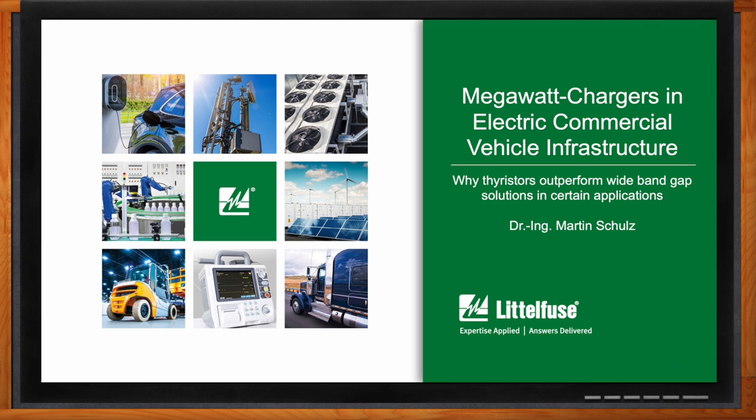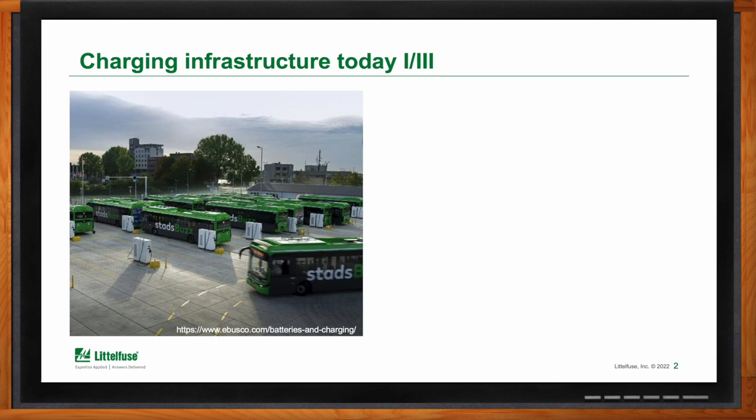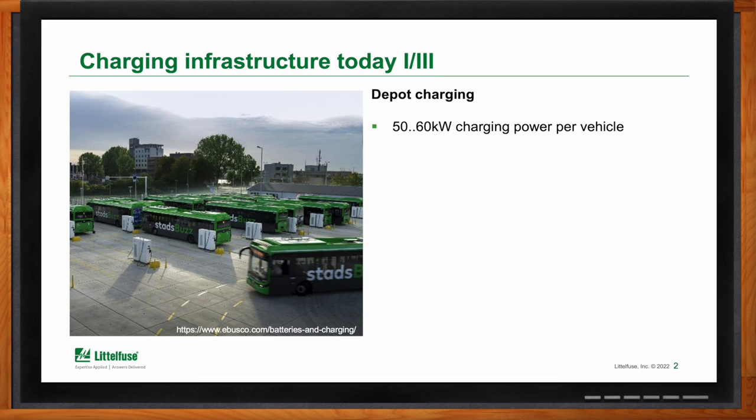Charging is a key feature in electric mobility, not only for passenger cars but especially for commercial vehicles. Charging infrastructure for commercial vehicles can be roughly separated into three chapters. The first is the traditional way: you have a fleet of vehicles — be it postal delivery or a bus fleet — and typically those vehicles are charged in a depot. Depot charging uses chargers capable of providing around 50 to 60 kilowatts per vehicle, with each vehicle having a dedicated charger. Charging takes place overnight, between shifts, with four to six hours available.